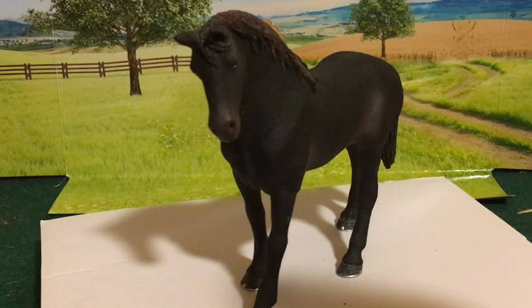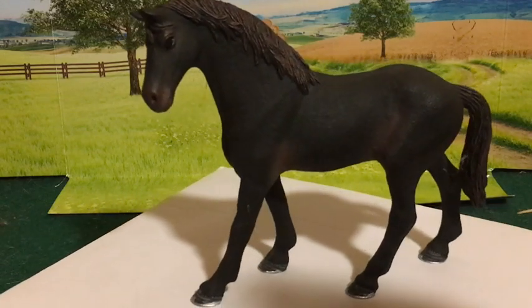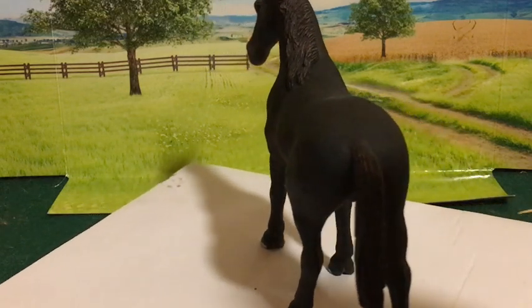Hello, this is RSNJ Studios, and today I am reviewing the Slice 2018 Thoroughbred Stallion. First, I'm going to turn him all around and show him from all angles.